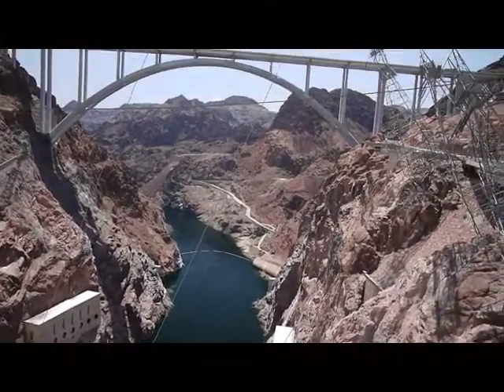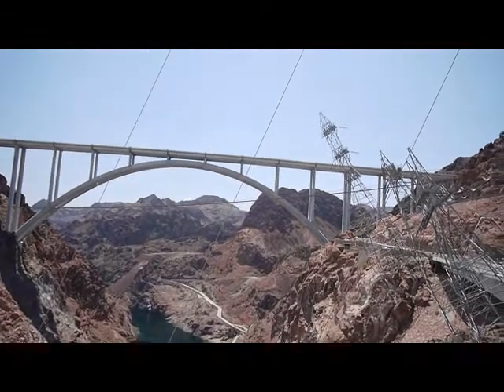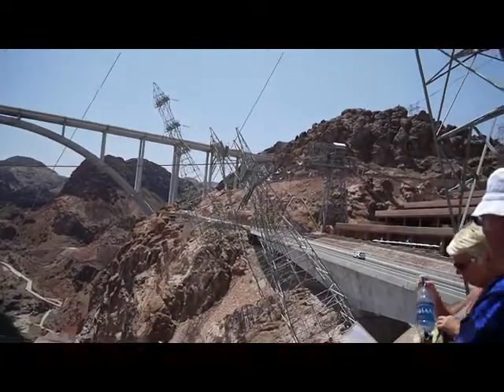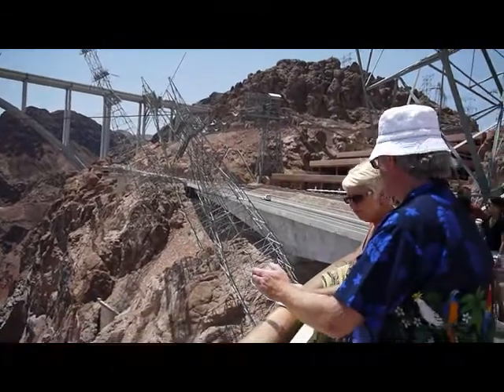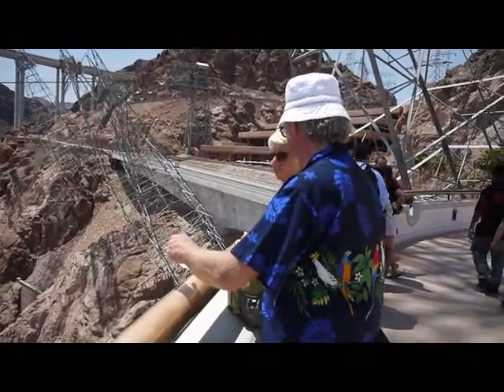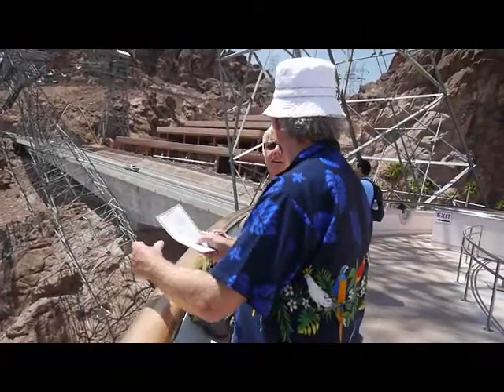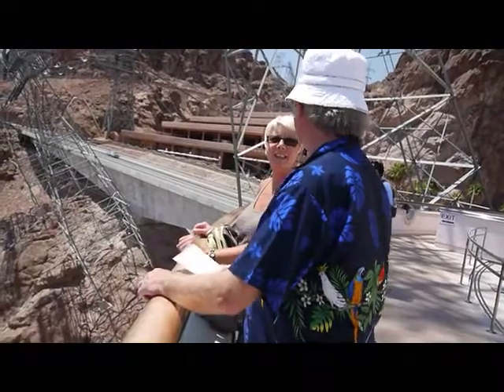This massive arch-gravity structure contains 3,250,000 cubic yards of concrete. That's enough concrete to build a two-lane highway from San Francisco to New York City. The thickness of the roadway is a mere 45 feet.